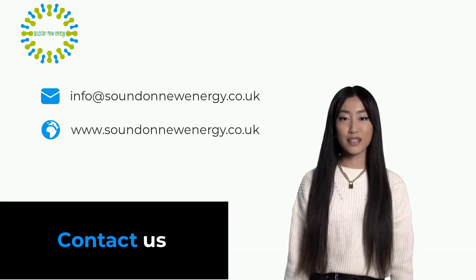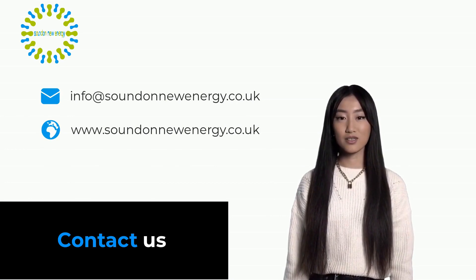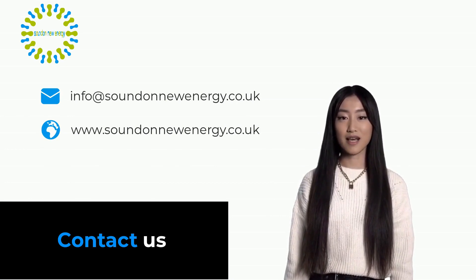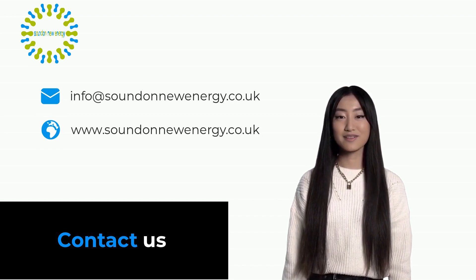If you require further information about our range of VDA modules, contact Sounden at info@soundennewenergy.co.uk, or check out our UK website at www.soundennewenergy.co.uk, or our Chinese factory website at www.soundennewenergy.com.